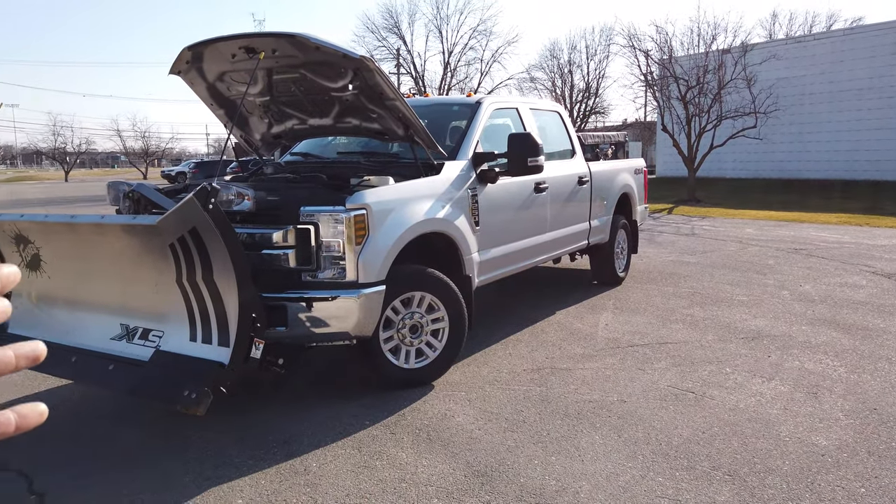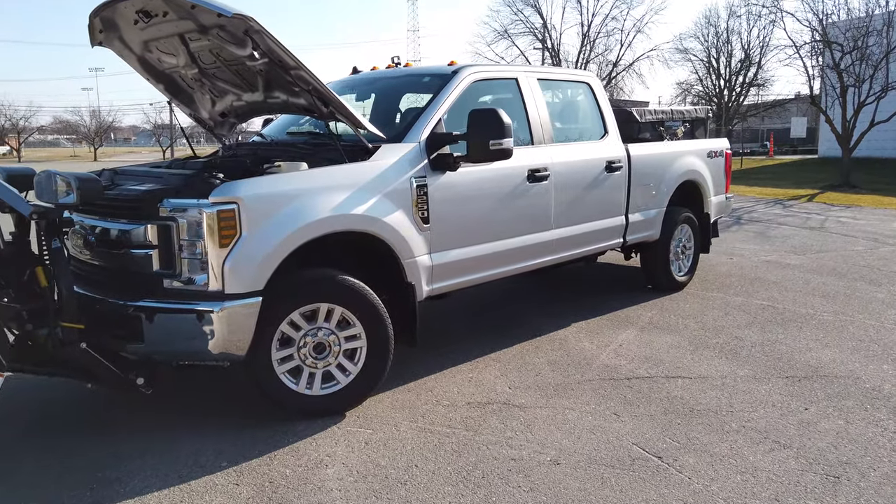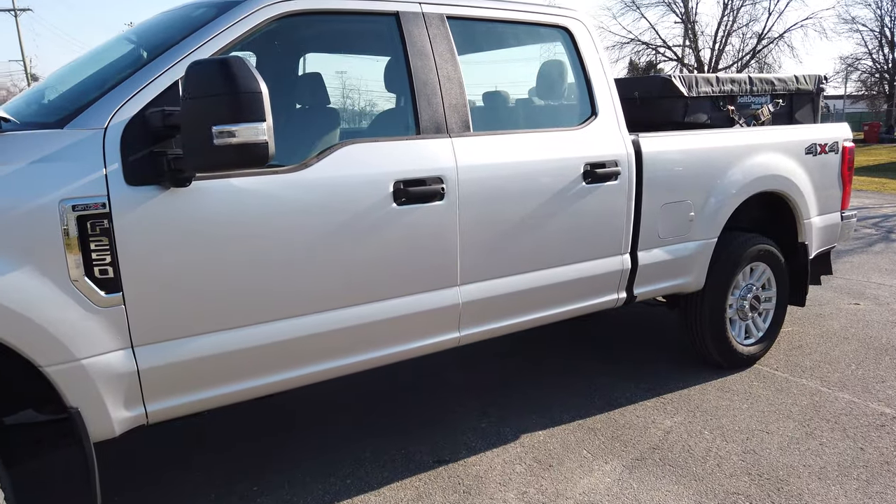The STX package is one of those trucks that is affordable but still really well equipped. So what are the sacrifices you make going with one of these packages?